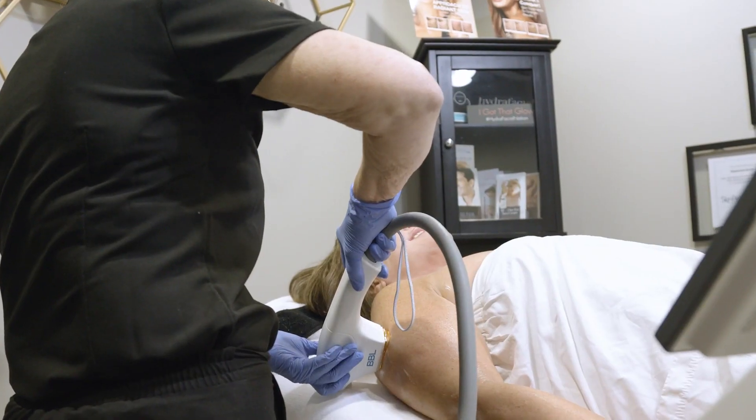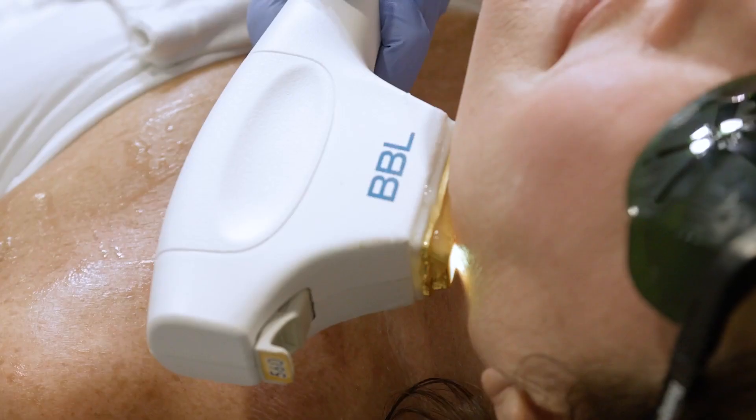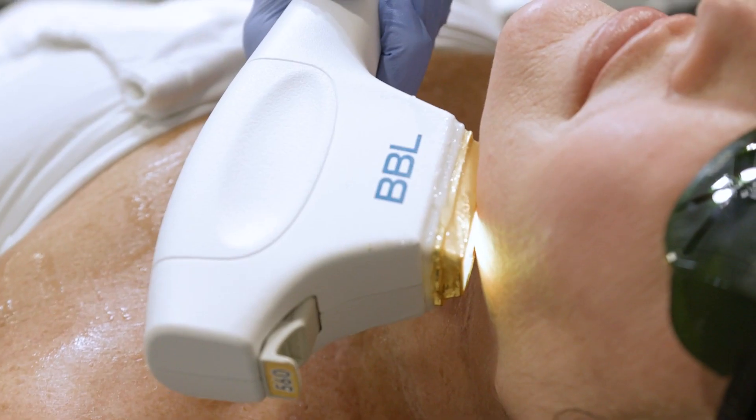It just helps your skin look healthier over a period of time. We treat a lot of different types of skin, but the BBL Hero does things much quicker, so the patient isn't here as long, but more energy is put into it, so you get better results.